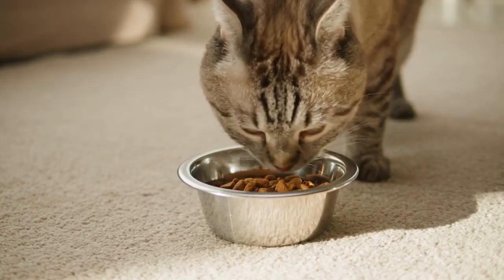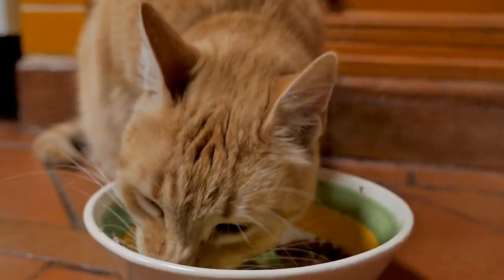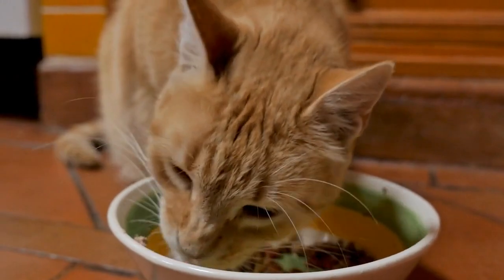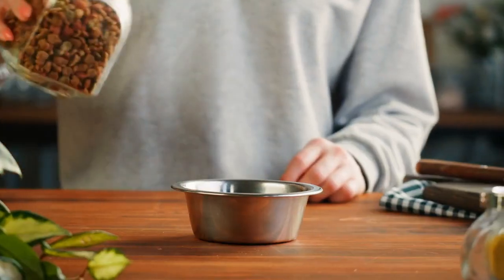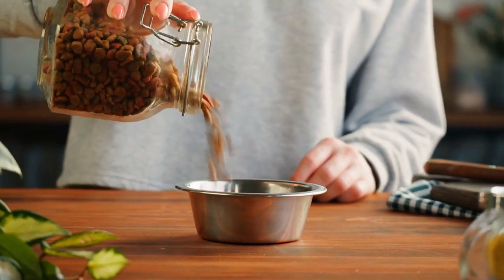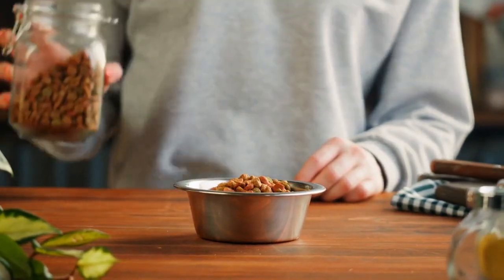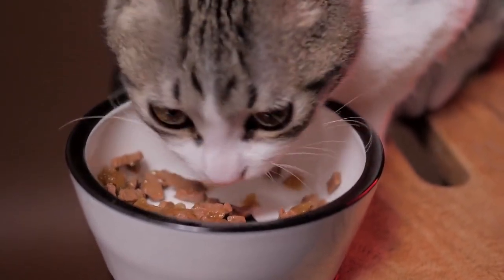When it comes to nutrition, domestic shorthair cats have similar dietary needs to other cats. Provide them with a balanced diet that consists of high-quality cat food formulated to meet their specific nutritional requirements. Consult with your veterinarian to determine the appropriate portion sizes and feeding schedule based on your cat's age, weight, and activity level. A well-balanced diet is essential for the health and happiness of your feline friend.